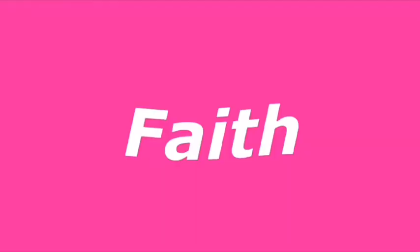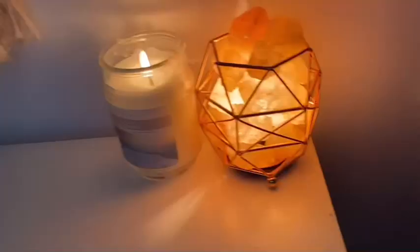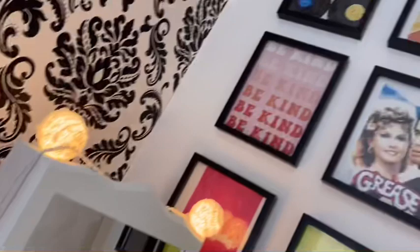Hey YouTube! I'm going to be doing a room tour. I hope you enjoyed that little montage in my room, and now I will show you guys into further detail.